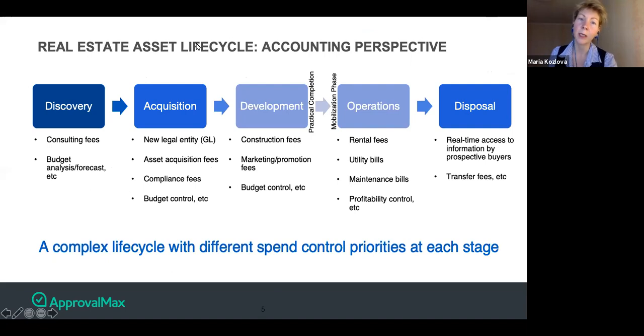We also have an outline of the real estate asset life cycle, from discovery to disposal — a comprehensive view with details around spend control objectives at every stage. Eddie, could you talk about spend control priorities at each stage and where you see the key focus?